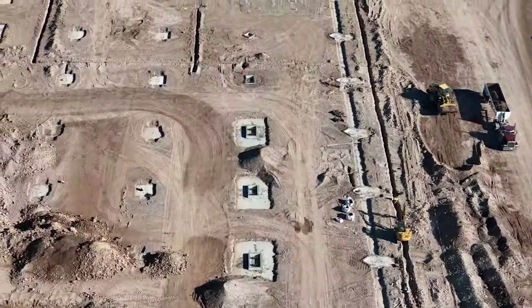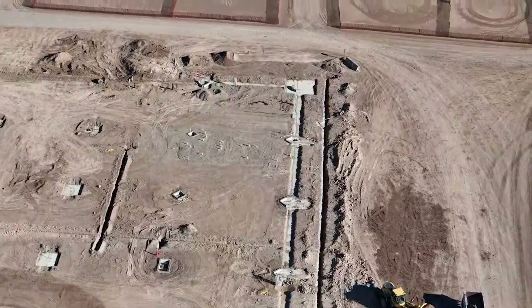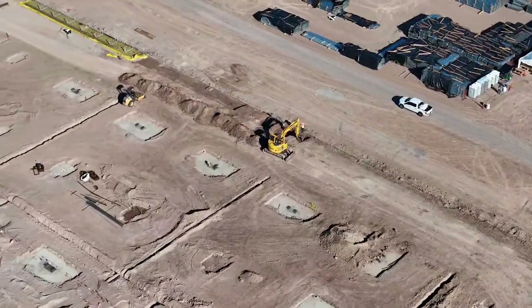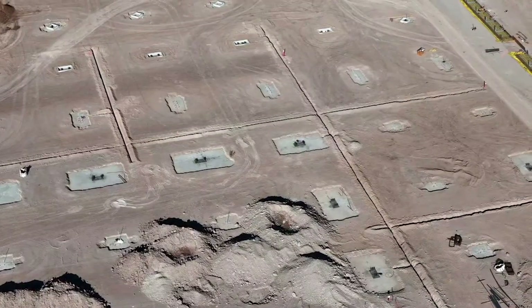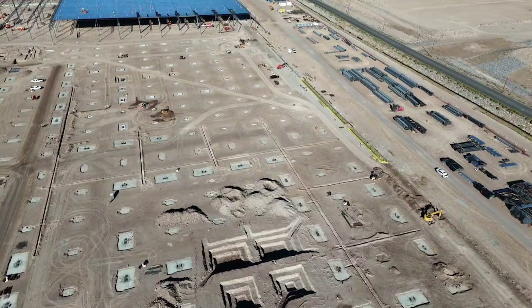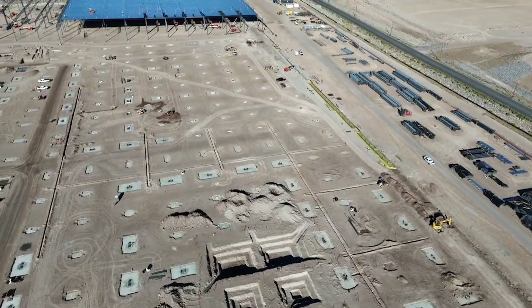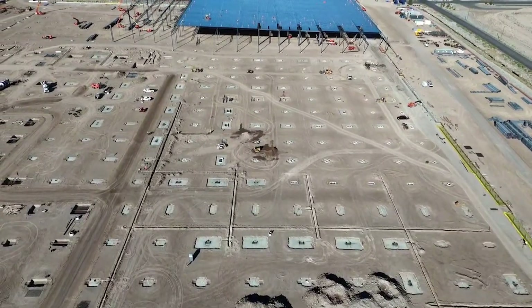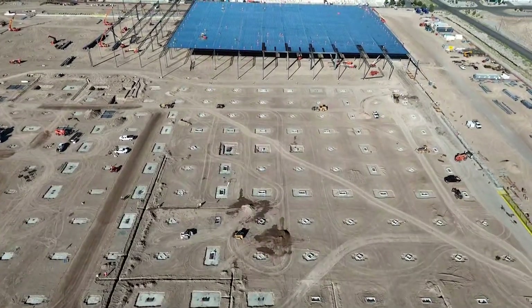Here is an explanation of why so much concrete is going to be used. Most of the footings have been dug — I wouldn't say all, definitely not all — but you're about to see the mother of all footings. I am not a concrete construction expert, but look at this — that is some massive footing. And I have always said that I don't see a Gigapress involved in the Tesla Semi, but I could easily be wrong on that.